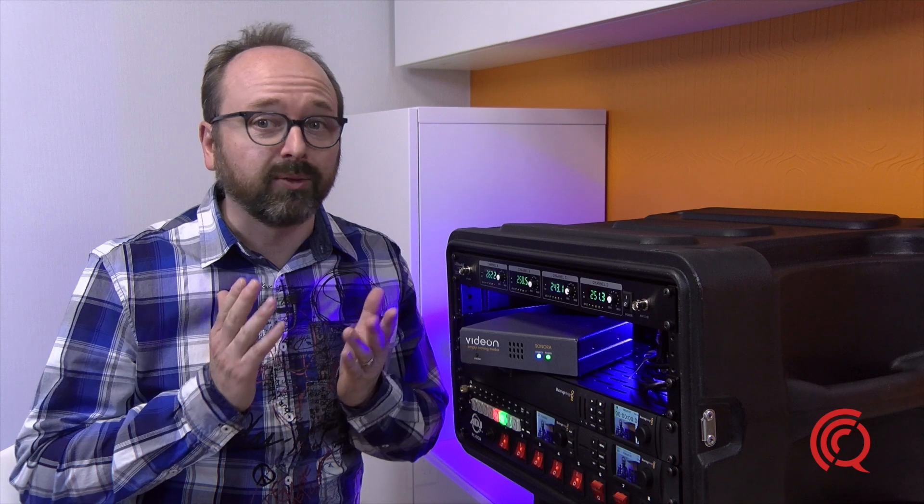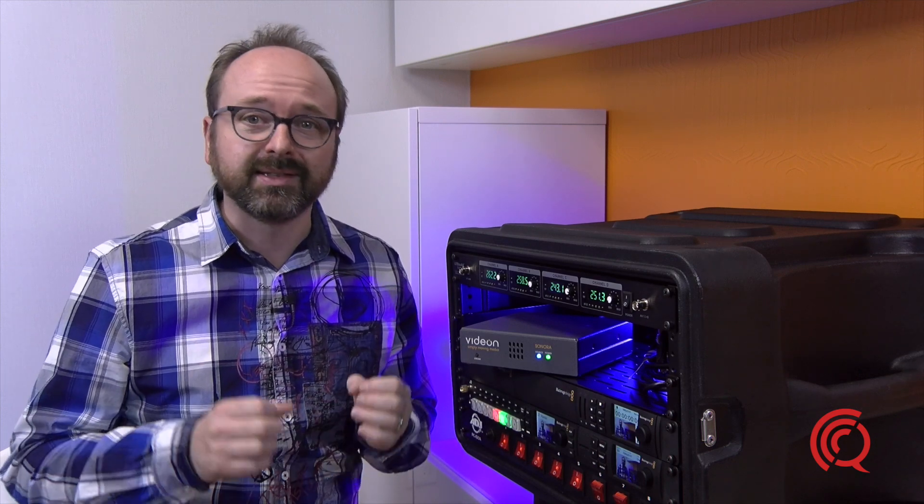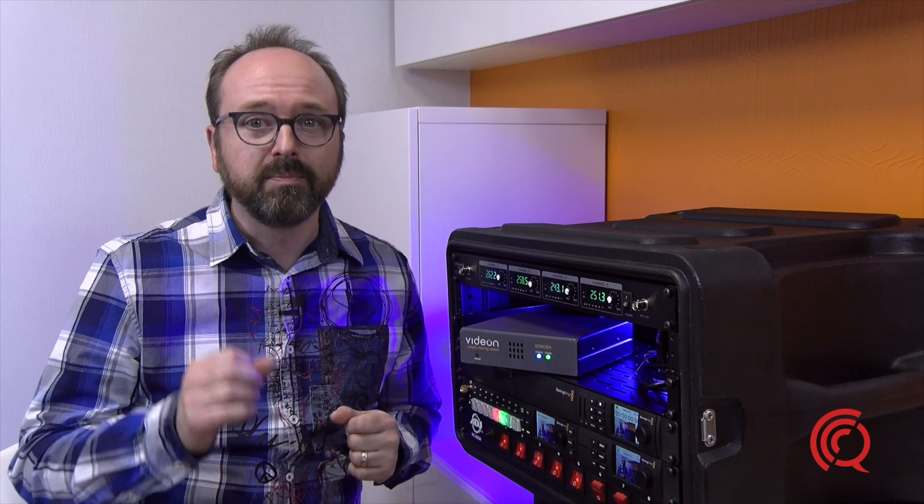I'm Vinny Quast, the founder and CEO of Quast Media. Quast Media is a digital solutions agency, and our focus is on helping businesses of all kinds create engaging and targeted messaging that's designed to build brand, build customer value, and build revenue.